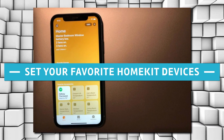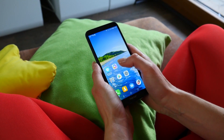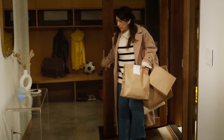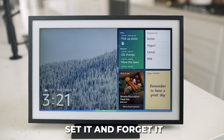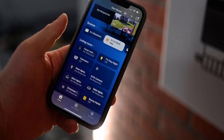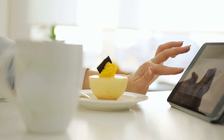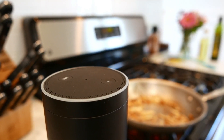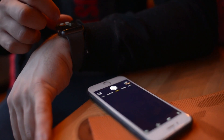Set your favorite HomeKit devices. Creating favorites within the Home app can be a very useful feature. Some of the devices you add to HomeKit will be more important than others and will require more frequent interaction, while others are of the set-it-and-forget-it variety. Designating your most-used accessories as favorites means they will be readily available in the Home app and visible in the Control Center on all of your Apple devices. You'll also be able to quickly access these accessories through your Apple Watch.